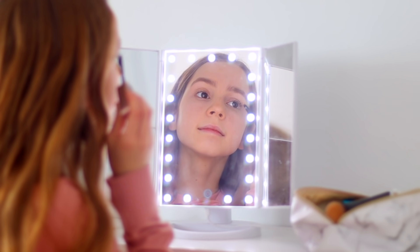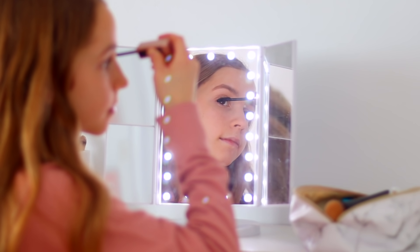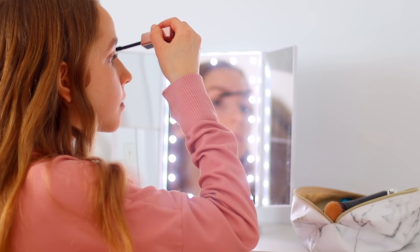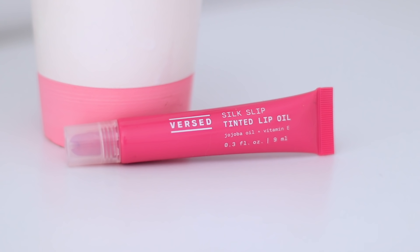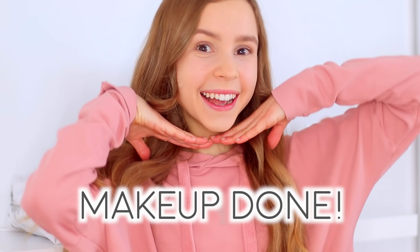Once my eyebrows are done I put on some mascara, and lately I've been using this one from Lancôme. The final step of my daily makeup routine is applying this tinted lip oil from Burst.